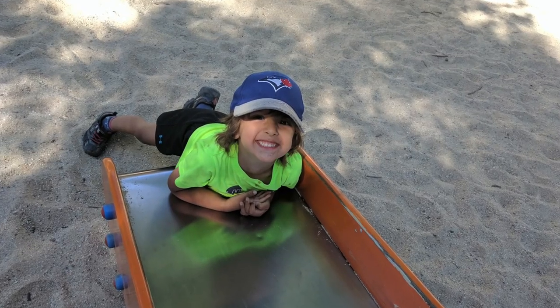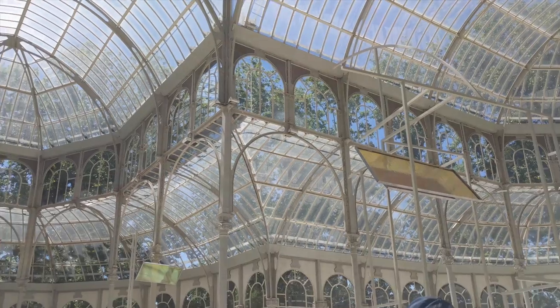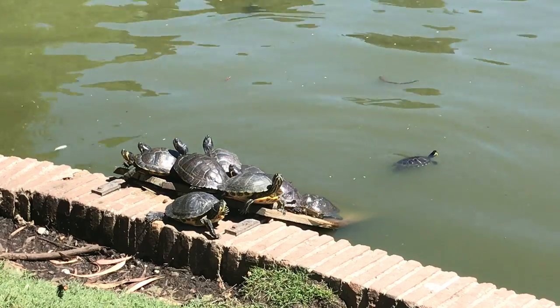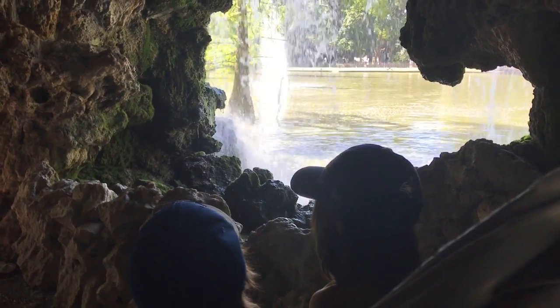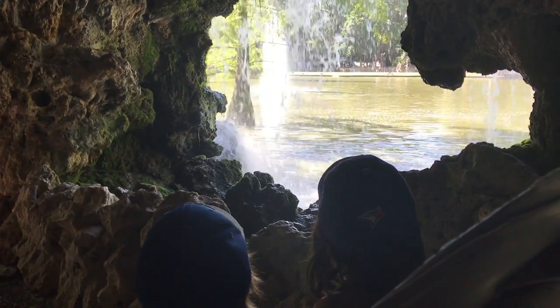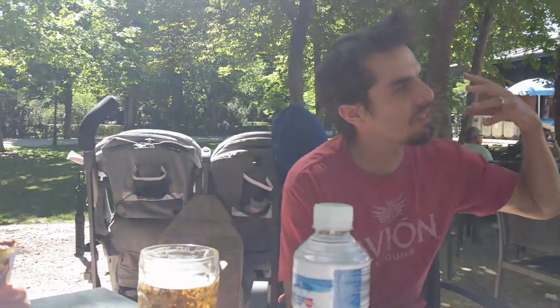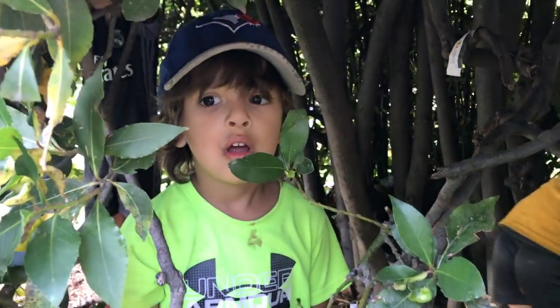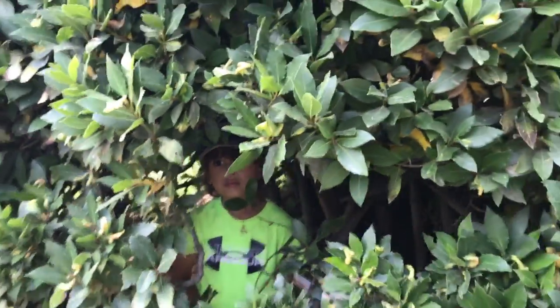We went searching for playgrounds, which we found located throughout the park. Along the way we encountered the Crystal Palace, found a slew of turtles nesting outside its ponds, and even got to view the pond from behind a mini waterfall. Of course there was ice cream too and a lot of time spent relaxing on the grass. The kids discovered they could create their own world inside one of the trees and would have willingly spent the night sleeping there.